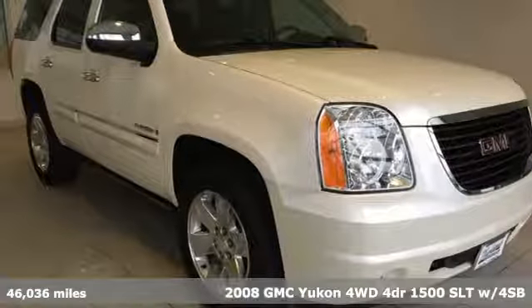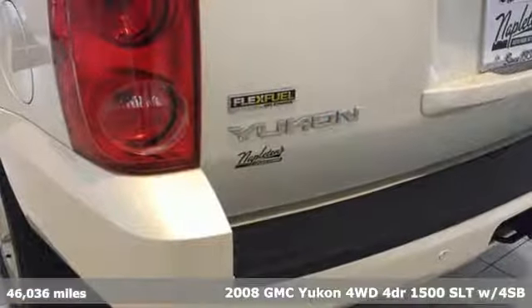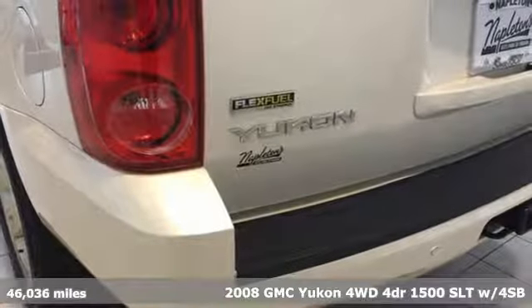It's a 2008 GMC Yukon. GMC — it's not just a vehicle, it's a professional grade tool.